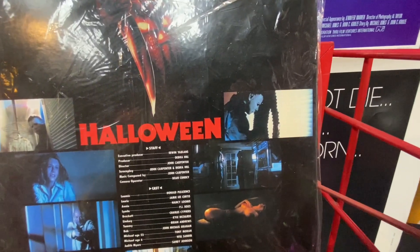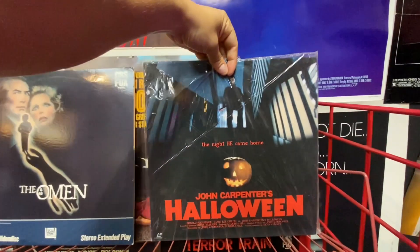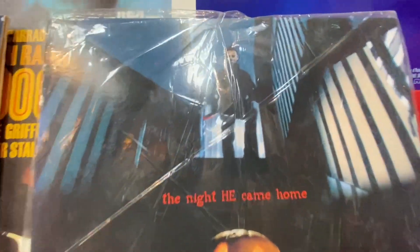I was never huge into laser disc — I think that was just a little bit before my time. Yeah, the front of this I really like the design, and this is cool.